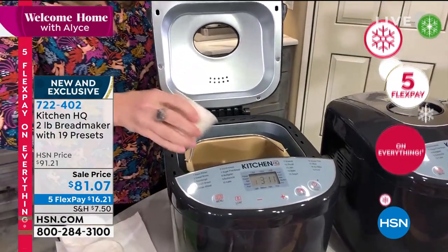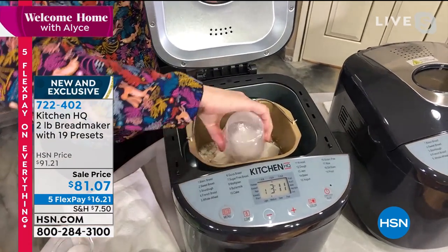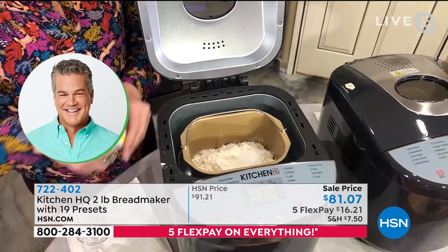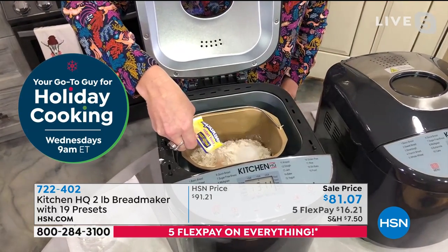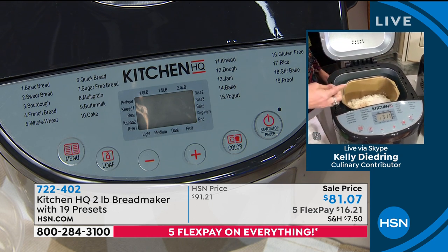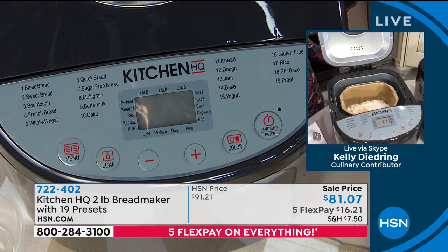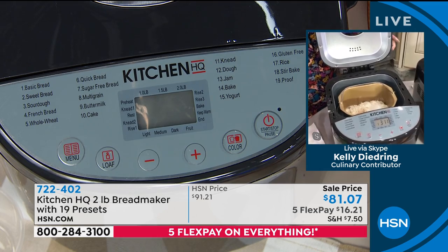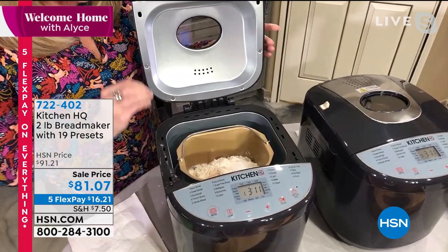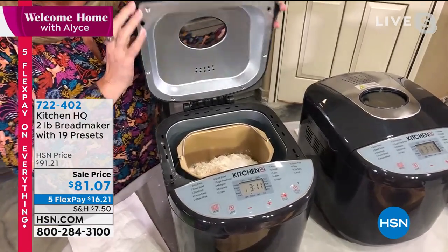Look how simple this is — this is what's changed about bread makers. It used to be you had to add ingredients, roll it out, let it rise. This does everything. Just add ingredients and push a button. A little tip: do your wet ingredients in the bottom, then add salt, then flour. Don't put the salt right next to the yeast — that will kill it. Add your sugar next to the yeast because that's what makes the bread rise. Yeast is alive and active — it eats the sugar.